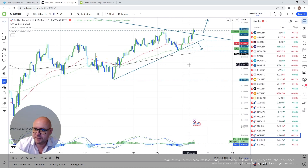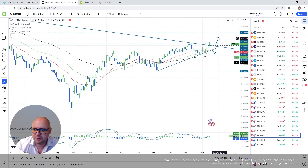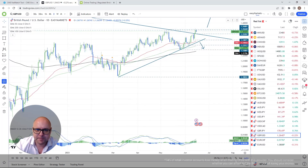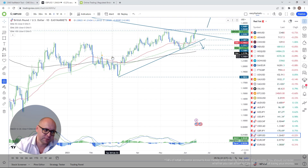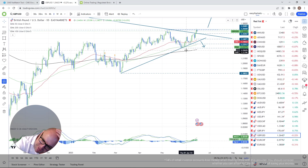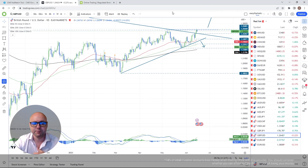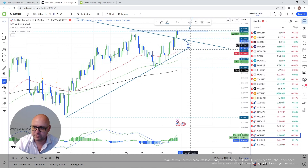GBP/USD — we cleared the downside line. What's next? I'm going further north. I'm watching the highest point of May near 1.2680. If we do clear it, I'll go further north. Also, whenever we break an important trend line, we typically revisit it from the other side as a retest before pushing further in the direction of the breakout. If we start dropping back below this downside line, I'll consider a corrective move lower.